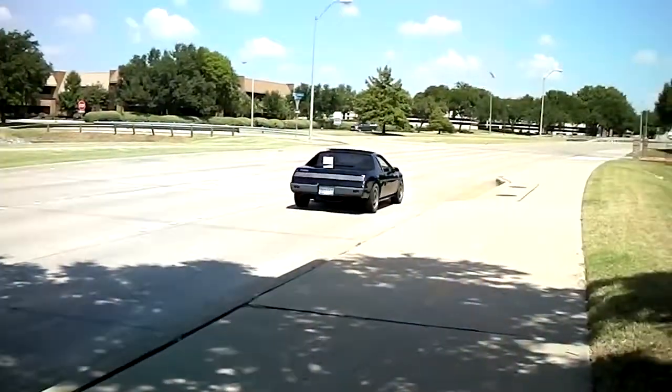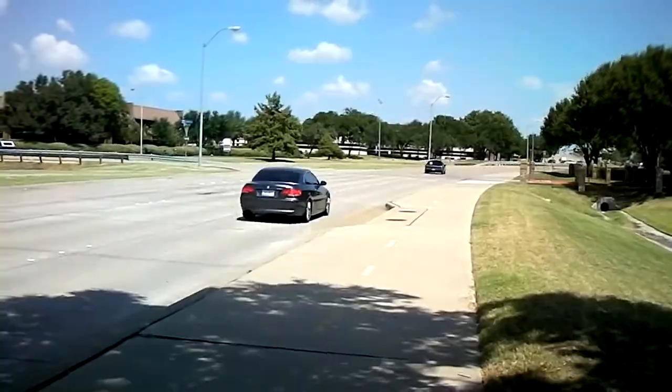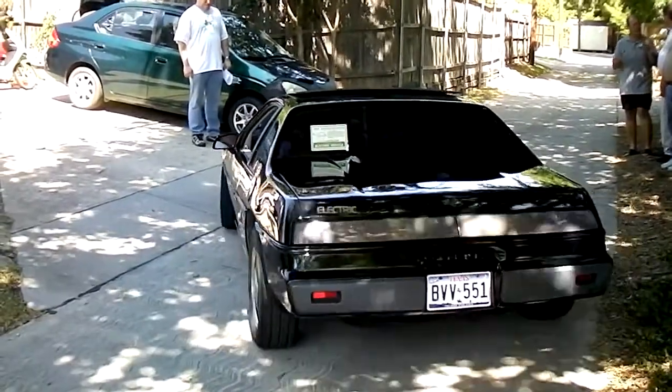Nobody else on the road even knows this is an electric car, do they? Nope. I've only got one thing on the car that says it's even electric and it's a sign in the back, and I don't think people pay that much attention to that. Most people don't even know this is an electric car. I can stop at a stop sign and every once in a while someone will notice it, but usually people don't.